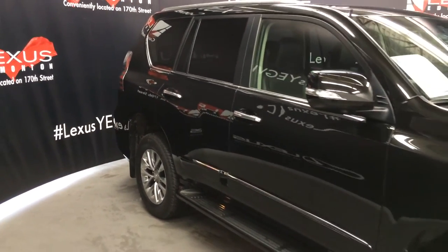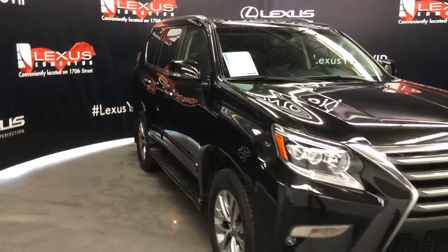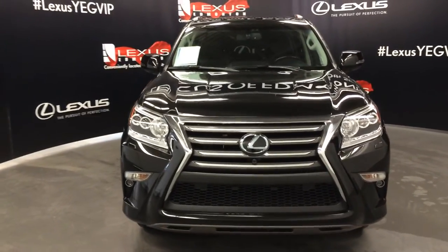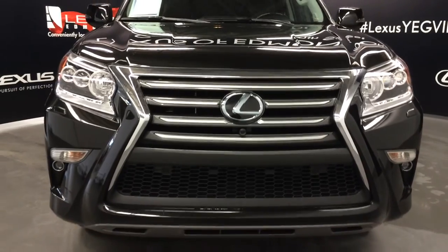Integrated turn signal lights in the side mirrors — power folding and auto dimming. Rain sensing wipers with windshield wiper de-icer. LED headlamps, daytime running strip lights, and fog lights. Headlamp washers. Automatic high beam feature. Clearance sensors. Engine block heater.